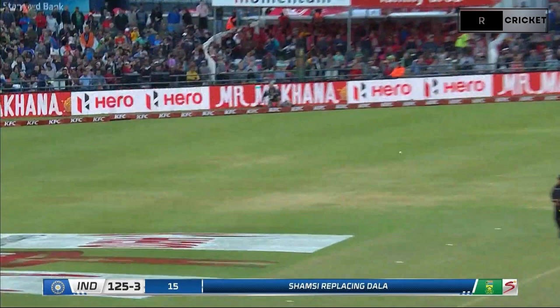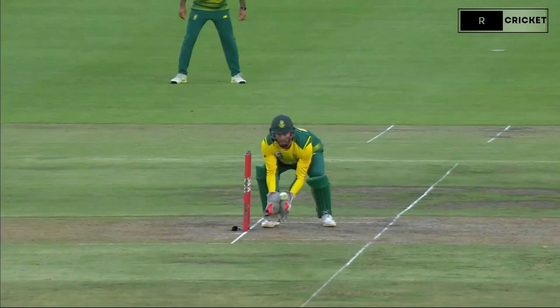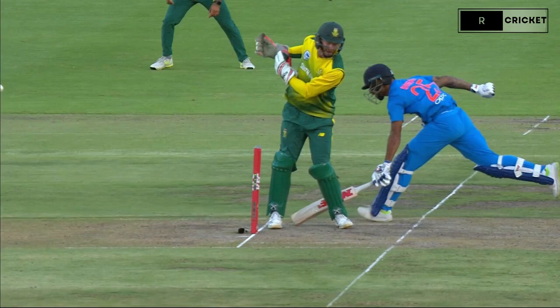Here's Shamsi. Good running. Oh, not quite. That's going upstairs. And it's actually the ball that whacks them. There's the confirmation.